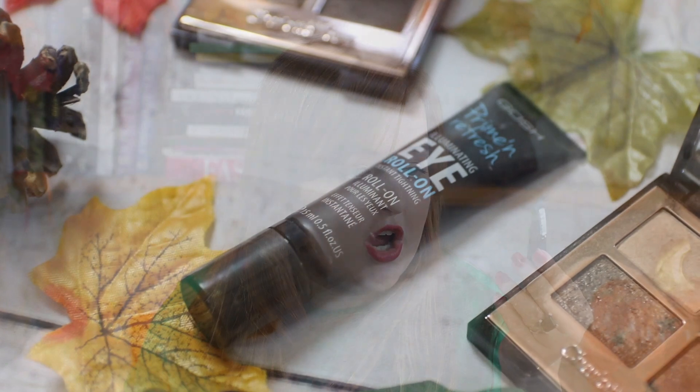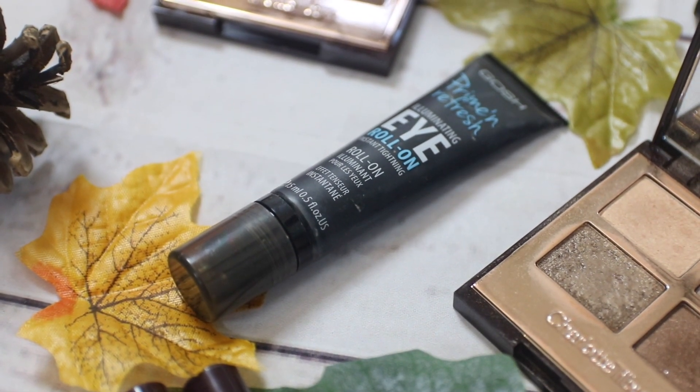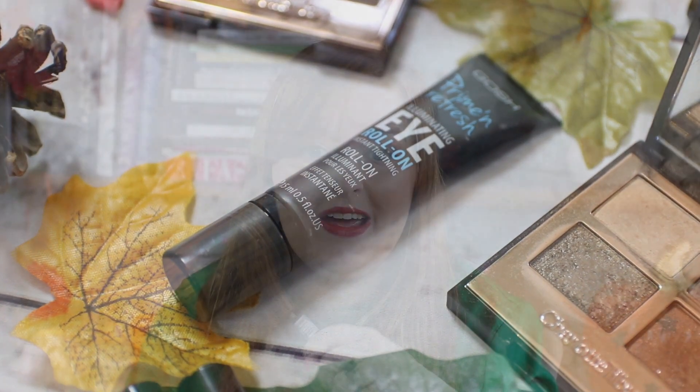If you get oily lids, or if you don't want your eyeshadow to fade or crease throughout the day, a primer is a really good idea. The eyeshadow primer I would personally recommend if you've got a visual impairment is the Gauche Prime & Refresh Illuminating Roll On Eye Primer. The reason I like this one is because it is literally like a clear gel — no colour, no pigment. Other primers have a bit of pigment to them, especially concealer-based ones, so you will see them if you haven't blended them in properly. But with this one, because it's clear, you don't see it if you haven't blended it in properly.